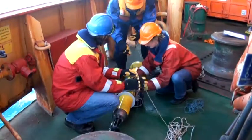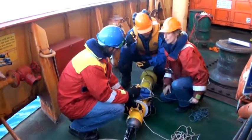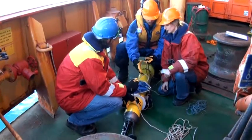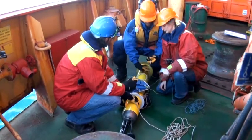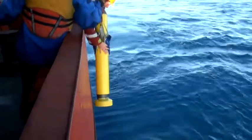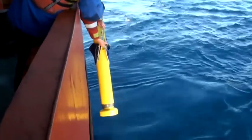We toss those over the side, and they can change their buoyancy so they can either float or sink. They drift with the ocean currents about a kilometre below the surface, and every 10 days they pop up to the surface, measure temperature and salinity as they rise, and send that data back to us by satellite. There are about 3,000 of those floats now around the world ocean.